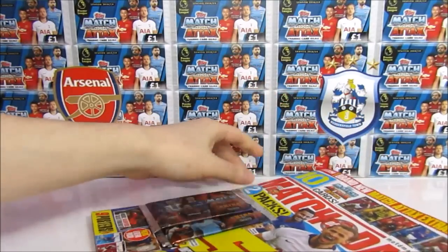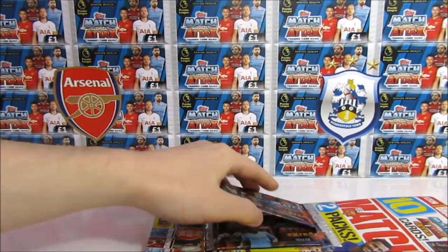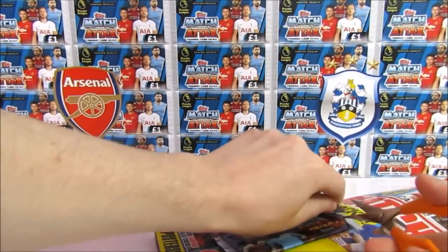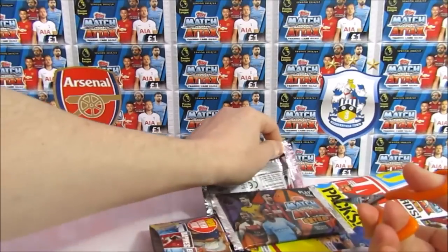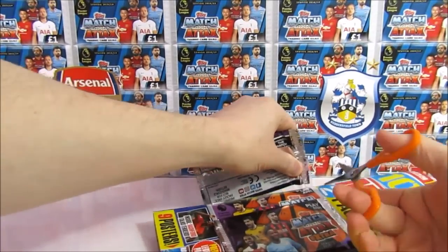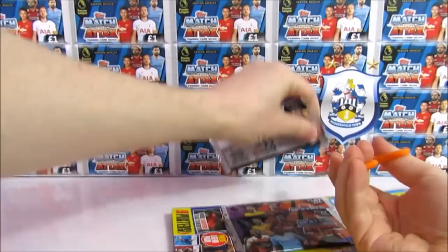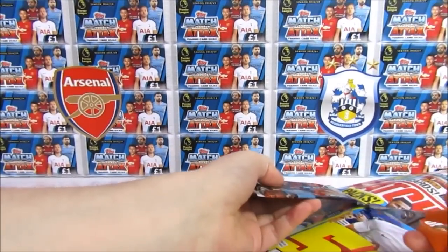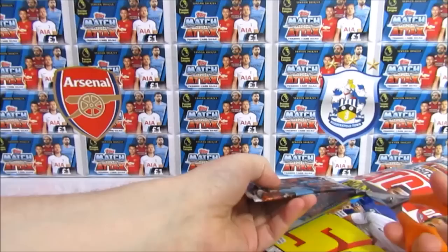So we'll start by taking off these packs. If you do want to see more Match Attax videos in the future, including plenty of the upcoming collection, be sure to subscribe to the channel if you haven't already. We'll have plenty of videos coming up and hopefully plenty of really good pulls. The collection is just two days away — it's going to be out on Thursday. We might be able to catch it early.